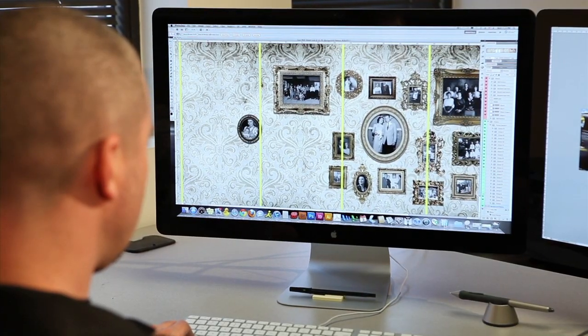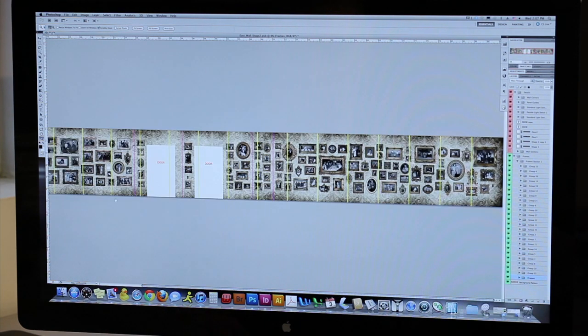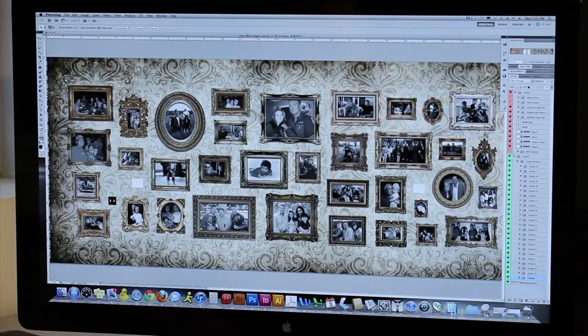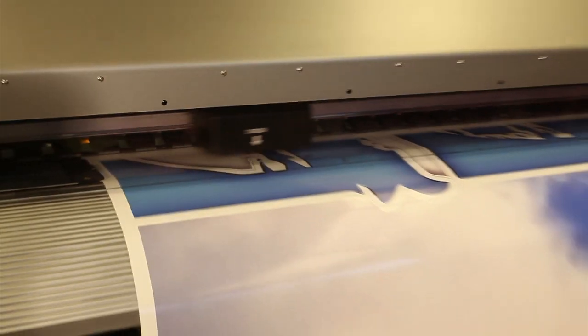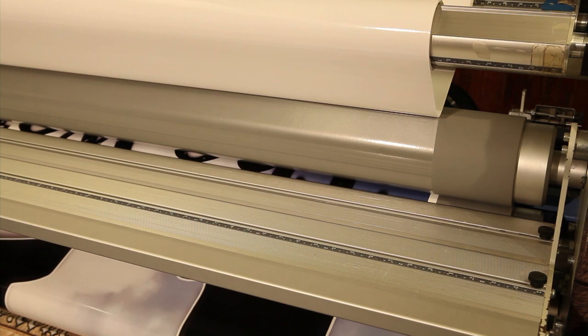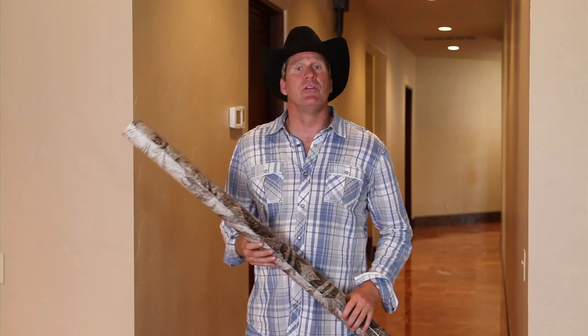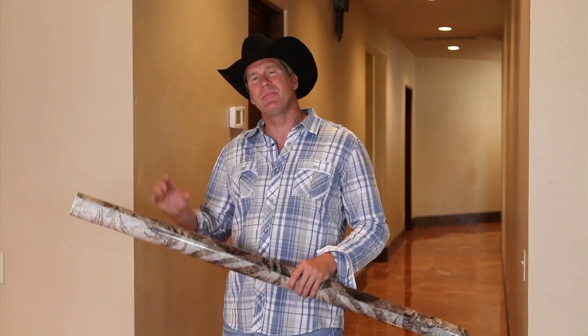The most important part of any wrap is the design process. After completing the design process, your Fellers Certified Wrap Provider will print that design on a large format inkjet printer. Then a clear layer of vinyl will be laminated over the printed vinyl to provide protection from scratches and fading. After printing and laminating, your Fellers Certified Wrap Provider will clean and prep the walls and use a layout map to get started.